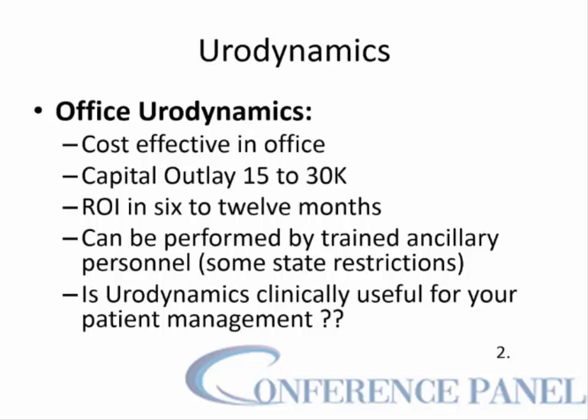The urodynamic studies can be performed by physicians or by trained ancillary personnel, although there are some state restrictions. It is important that you ask yourself: are urodynamic studies clinically useful for me in patient management?